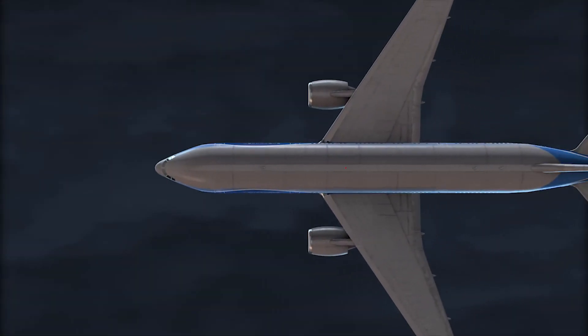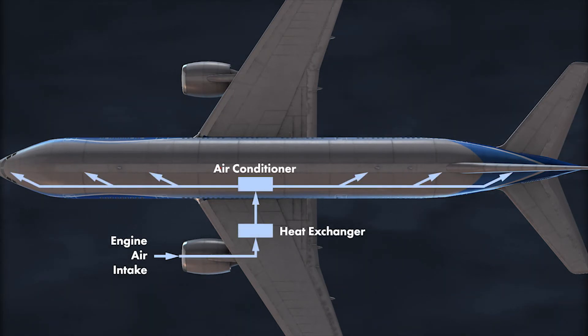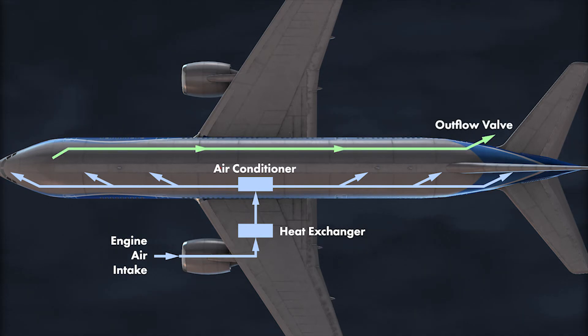Compressed air is taken from the engine compressors and sent through air conditioners, circulated through the cabin, and then sent to an outflow valve and released to the atmosphere.